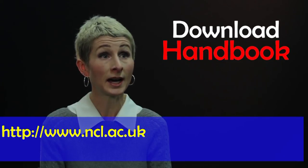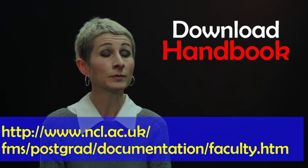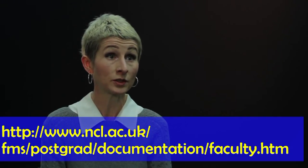The MRes programme and module leaders, who themselves will be active researchers in their respective disciplines, will be able to provide further guidance on module selection, and all of their emails are in our handbook. Students on PhD programmes should select their MRes modules in consultation with their supervisors.